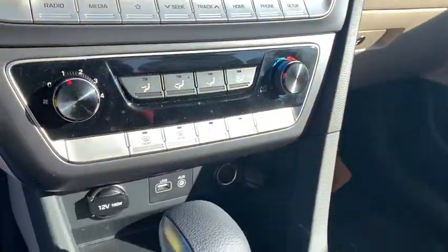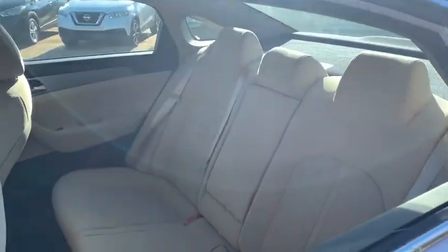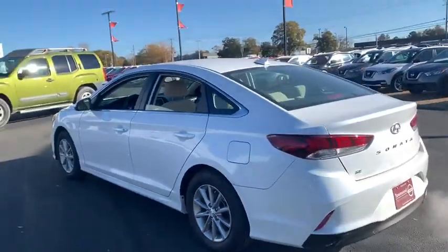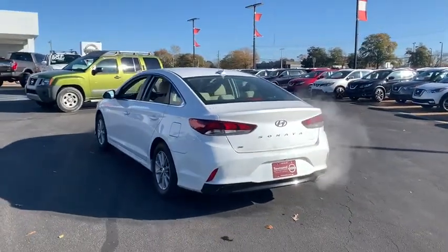Outside temperature gauge, day and night rear view mirror, body color door handles, steering wheel controls, power rear window sunshade, four-piece floor mat set. A vehicle like this doesn't come along every day. Come in and get it before someone else does.